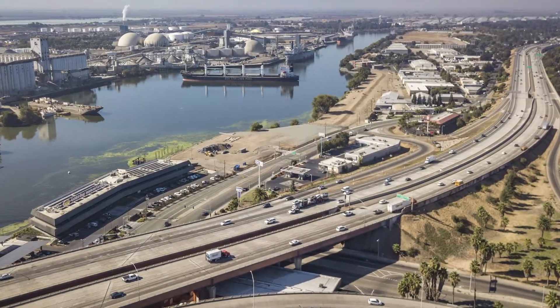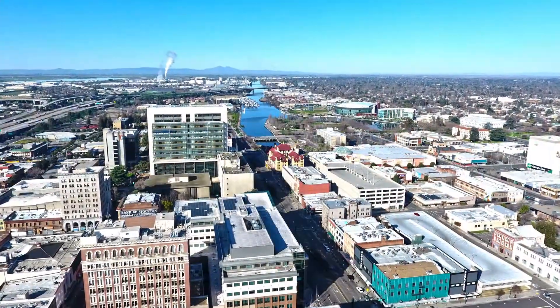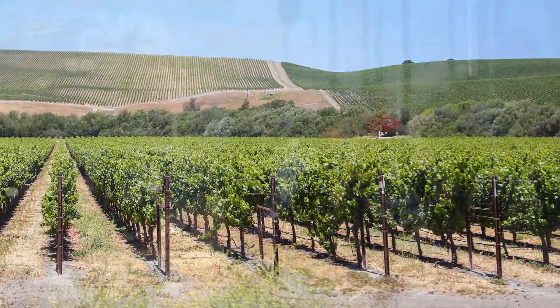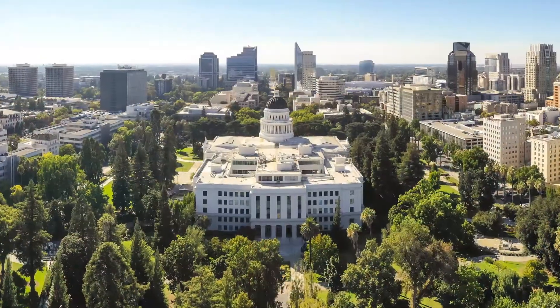A vital multi-modal transportation hub in Northern California is nestled within the city of Stockton, where valuable goods and people move between the Central Valley, Bay Area, Sacramento, and beyond.